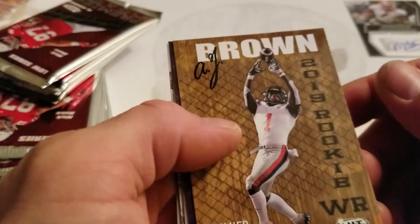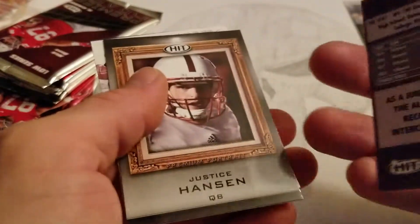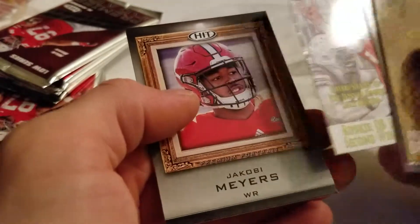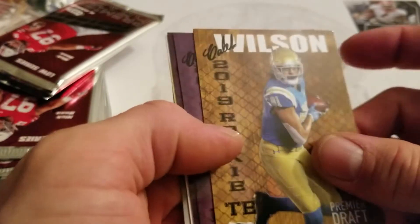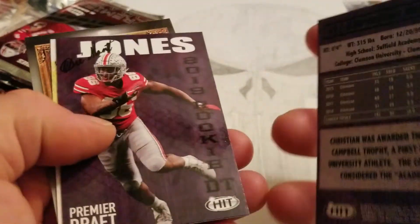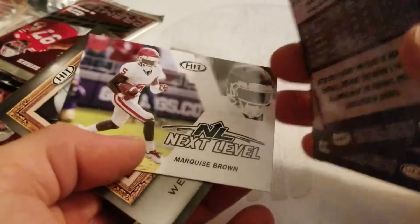We've got an AJ Brown, 2019 rookie wide receiver. We've got a Rob Roll, Justin Hansen, another Josh Rosen, and a Kobe Myers again. We've got a Caleb Wilson — man, you can't hardly read these front names. Something Wilkins... Christian Wilkins. Draymont Jones, Marquise Brown. And I've got three of this guy at the end and I have no idea who he even is.